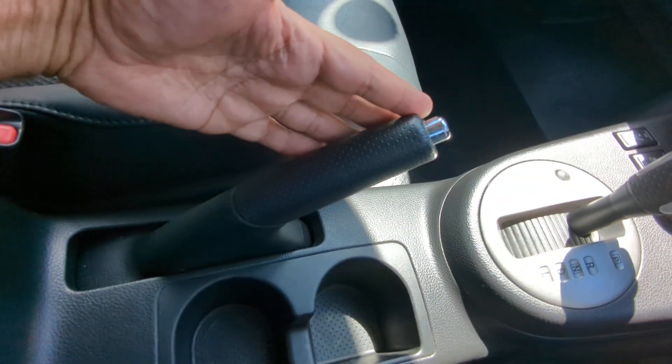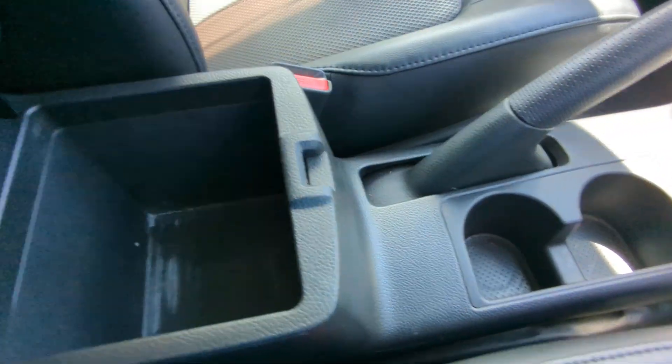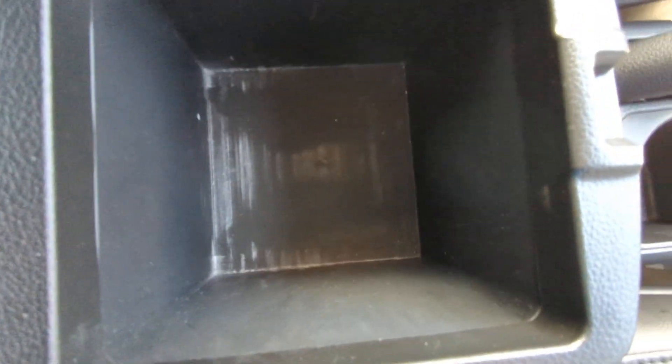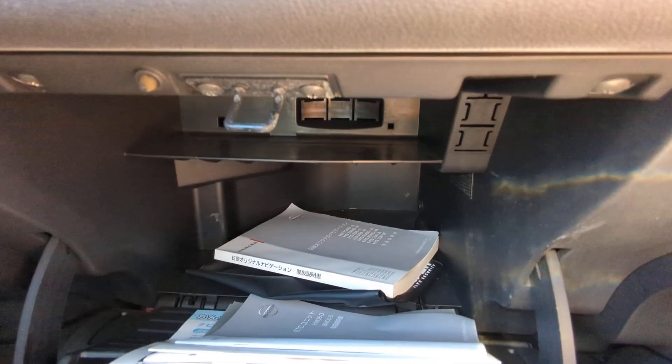There's your shifter, the handbrake, cup holders, and then you do have a center armrest slash console that gives you some extra storage space down here. Continuing to the left, you have your two-tier glove box, and then a little bit of storage and a cup holder on each door panel.